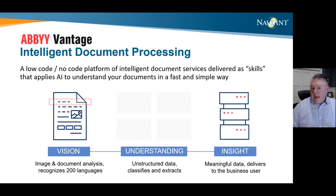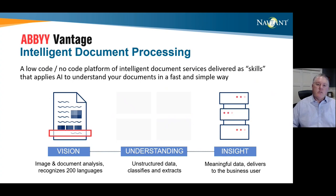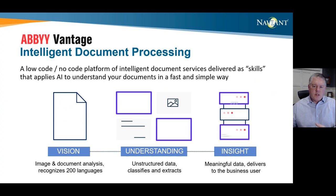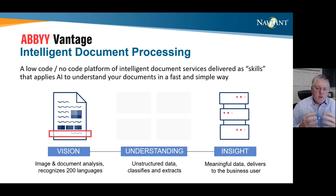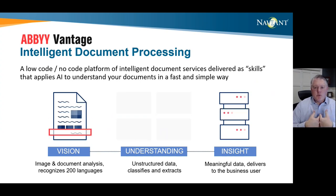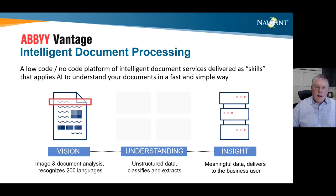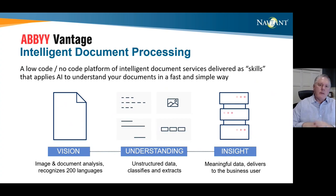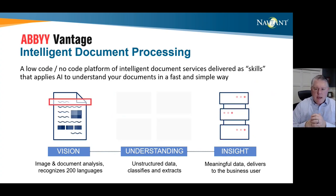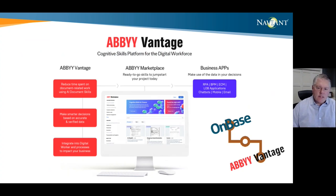We use a product from ABBYY called Vantage — a platform that uses the experience of capturing billions and billions of records over the past 30 years as a foundation. Vantage uses skills to build automation. Think of it as a platform similar to your phone: the iPhone gives you the foundation to make calls and texts, but if you want to enhance and capture the power of that technology, you go to the App Store and add skills that make your experience much better. You don't need someone technical to load those apps because the iPhone is really a low-code, no-code platform. That's the idea behind ABBYY Vantage — a low-code, no-code platform that gives you the foundation for automation.